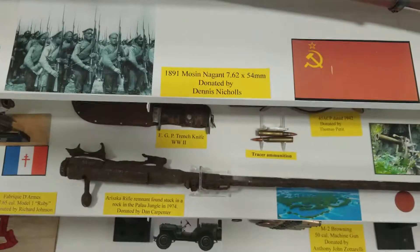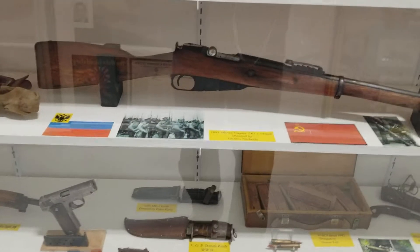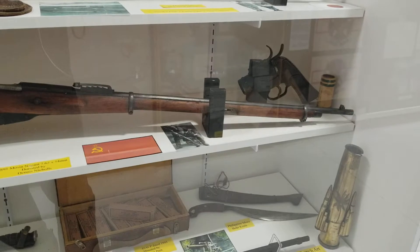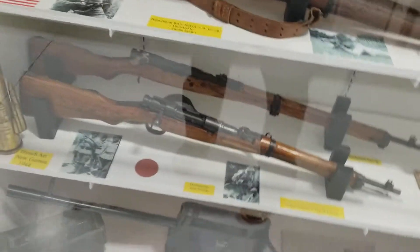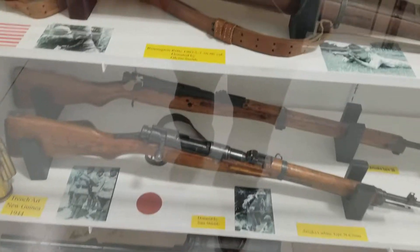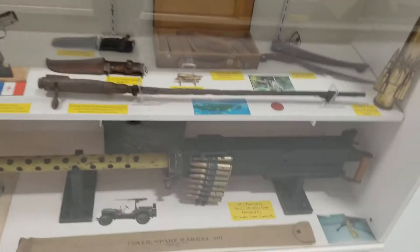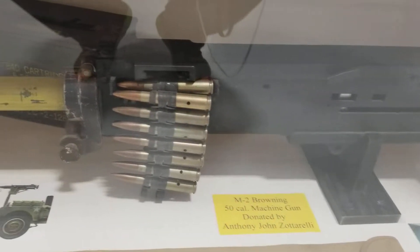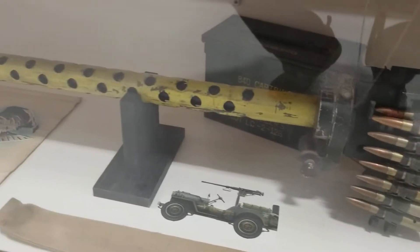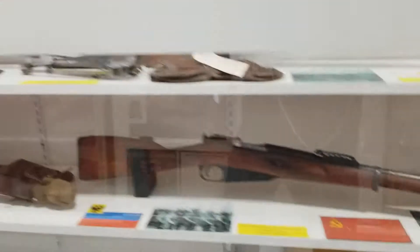I actually used to own one of those — 1891. The one I had wasn't so old, it was just the cheap ones that you buy at Big Five. Oh, look at that one — M2 Browning 50 caliber machine gun. That is so cool.